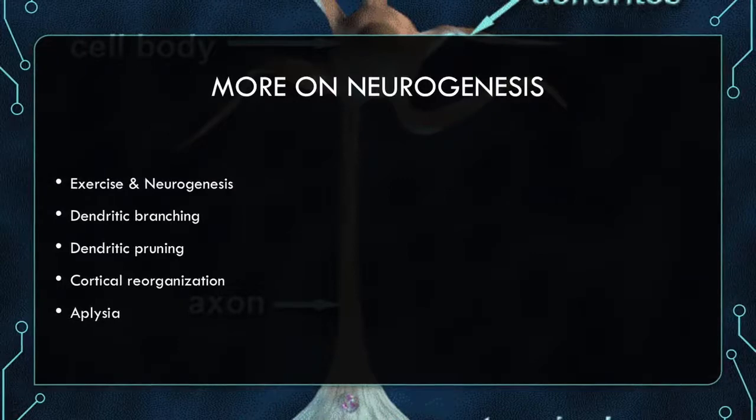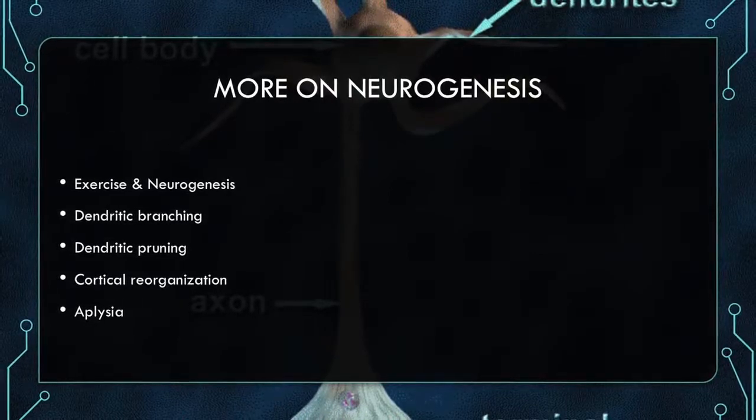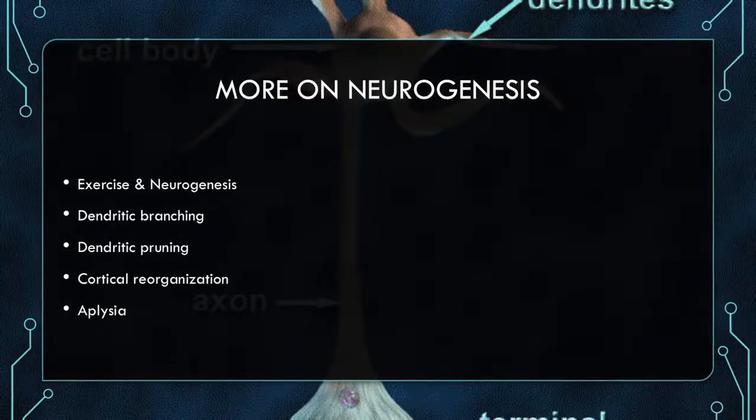Experience and cortical reorganization: the cortex changes in order to accommodate motor activity that is used or needed. For example, people who play the piano have a much larger representation of their fingers in the sensorimotor homunculus in the brain.